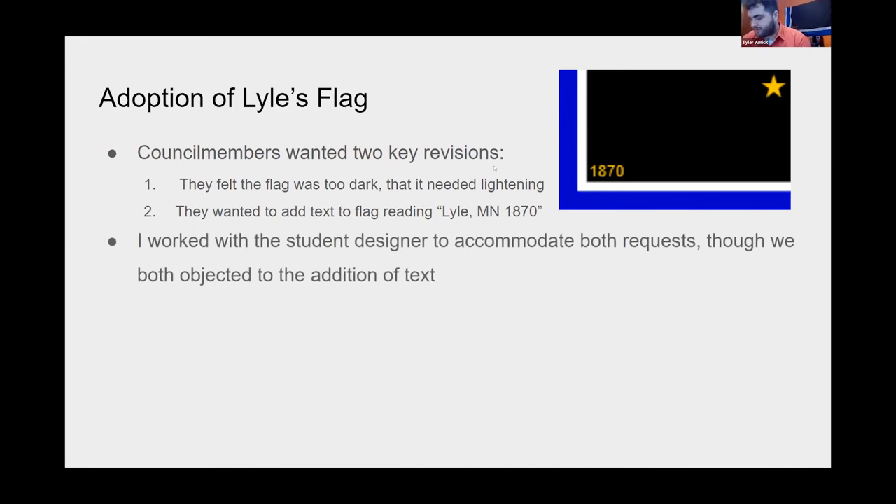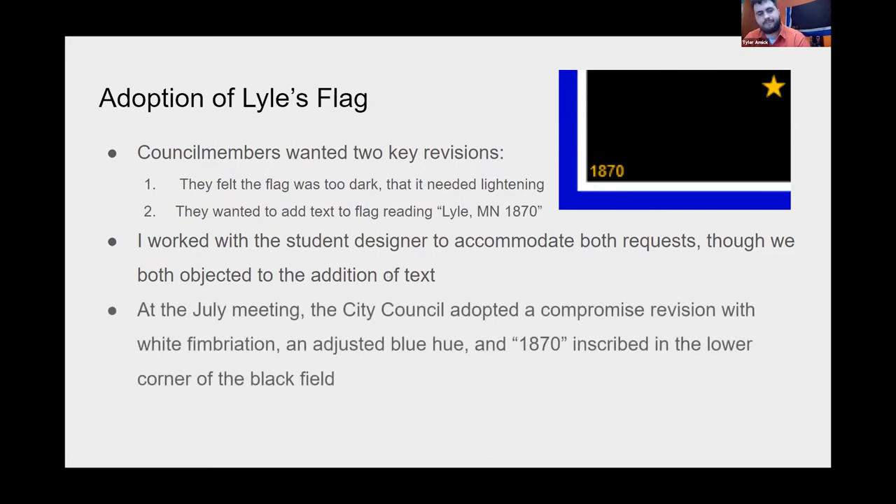None of the submitted designs fully ticked all the boxes for the city council. They preferred design number three but asked for two revisions: they felt the flag was too dark and needed lightening, and they wanted to add text reading 'Lyle, Minnesota, 1870.' I worked with the student designer to accommodate both requests — we added white fimbriation, lightened the shade of blue, and both objected to the text. Eventually we compromised and added just '1870.' This revised compromise design was adopted during their July meeting.